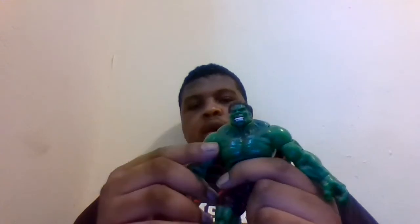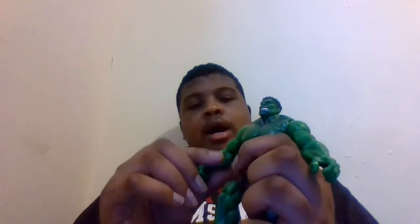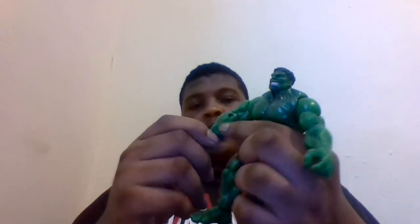Moving on to the arms — he goes all the way out and back down, he does have a full 360 at the shoulder. No butterfly joint. He does have bicep swivel, a single bend at the elbow, and he also has wrist articulation which goes all the way around but nothing left and right or up and down.